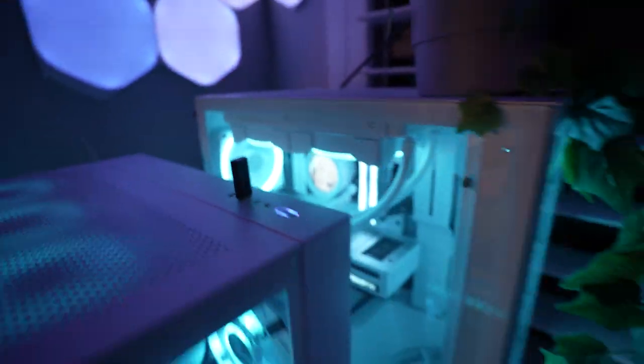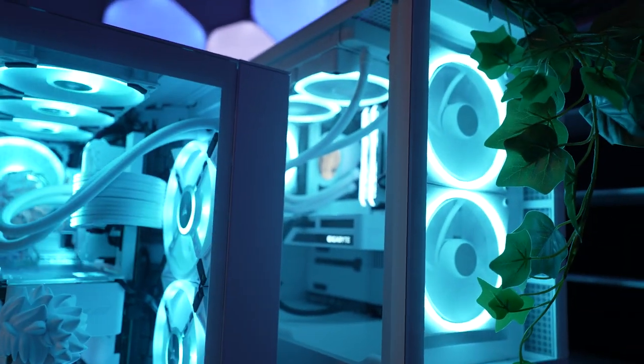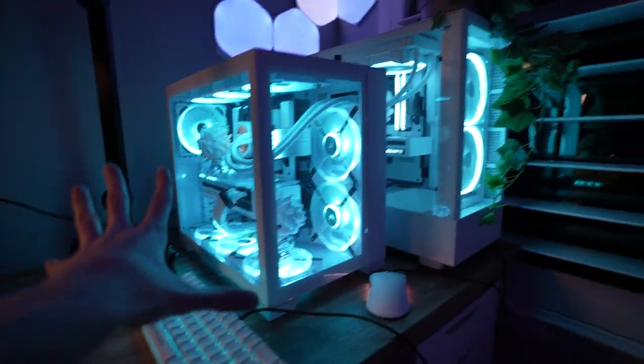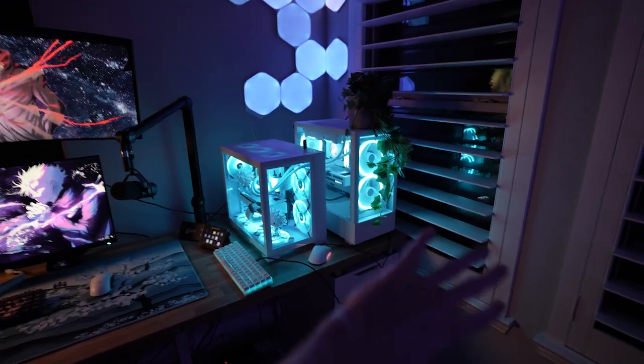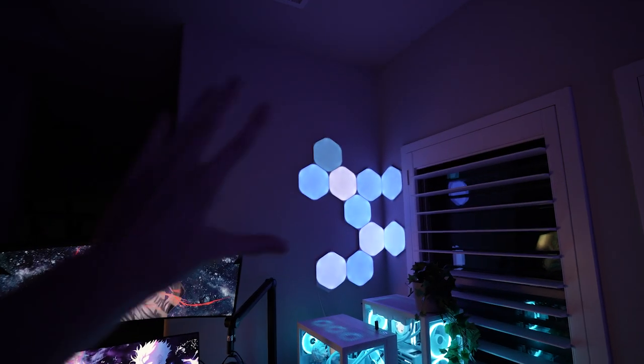Over in the streaming PC it's a little bit less crazy — not as much RGB, not as much customization. I got this whole PC hooked up for free from Micro Center, so if you want to check them out, they're of course the number one spot for PC tech.